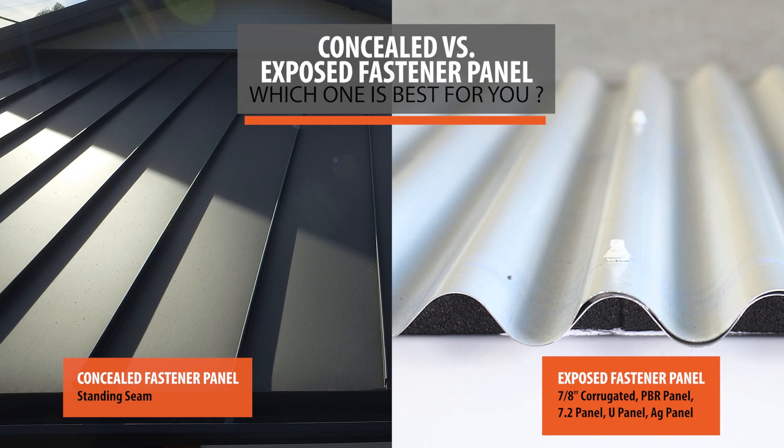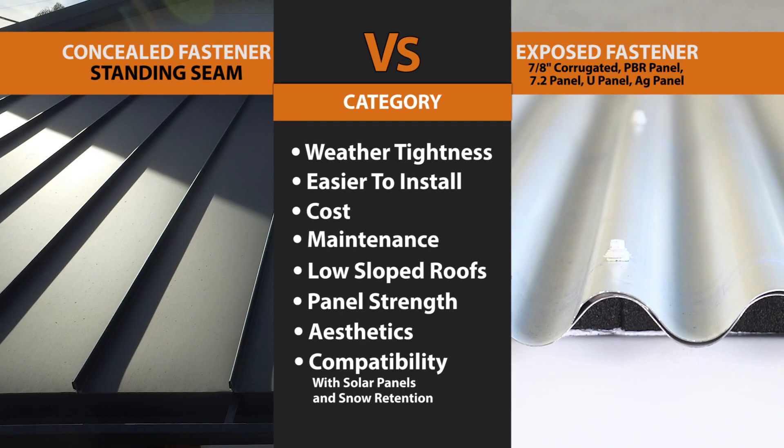Today we're going to compare these two to see which one is best in a variety of categories, ranging from cost, ease of installation, weather tightness, and more.